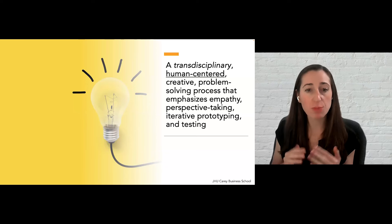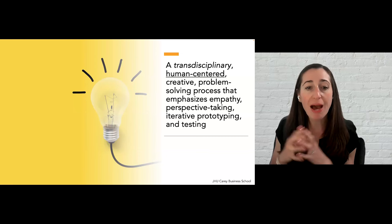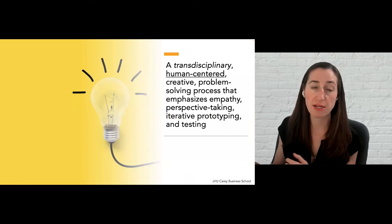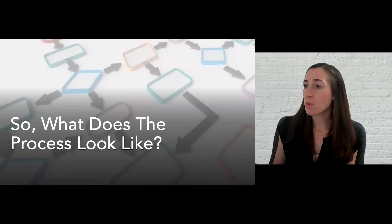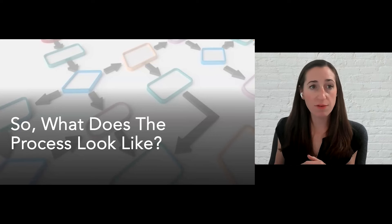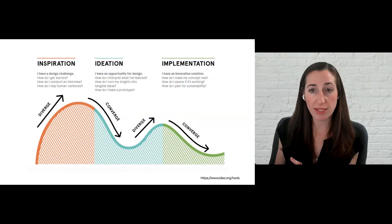In design thinking, we really aim to bring in people with both lived and living experience, and by doing so we work hand-in-hand with them as research partners rather than research participants in order to identify creative solutions together. There actually isn't just one design thinking process — design thinking can take many different forms. Different companies, organizations, and schools have their own processes or variations. This process on the screen is one of the most recognizable: IDEO's three-stage design thinking process.